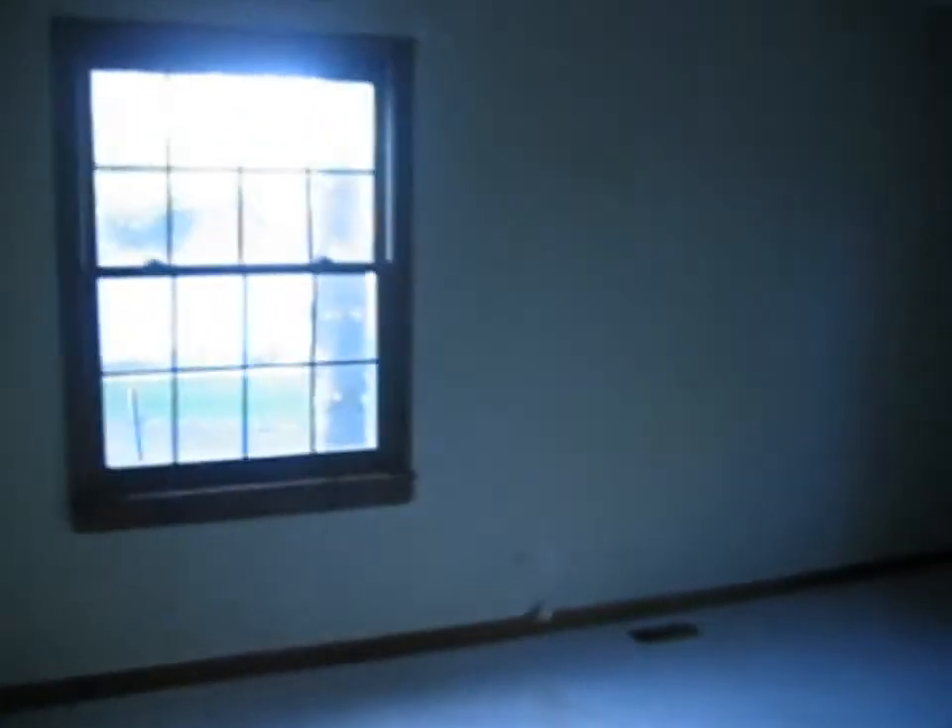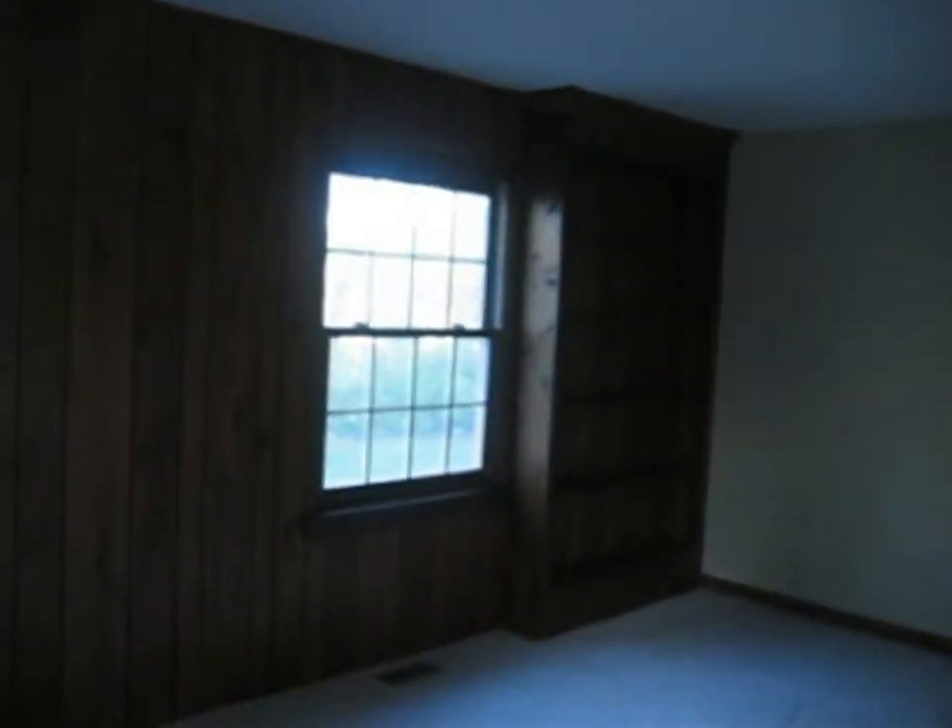Go up the carpeted stairway to the second level. To the right here, we've got a carpeted living room. It does have some built-in bookshelves on either side of the two windows here.